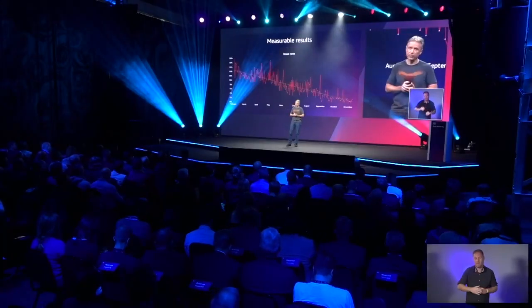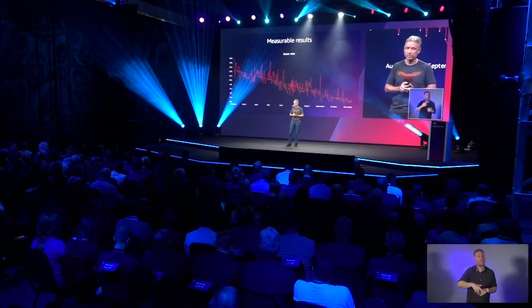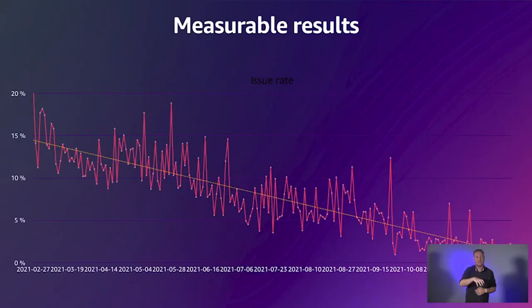Here's a typical result from one of our client sites. You can see that over time the issue rate gets driven down to zero. This would either be impossible or prohibitively expensive without the Verity system.